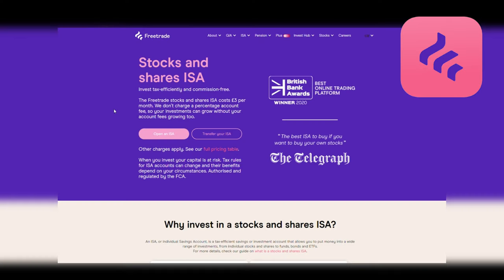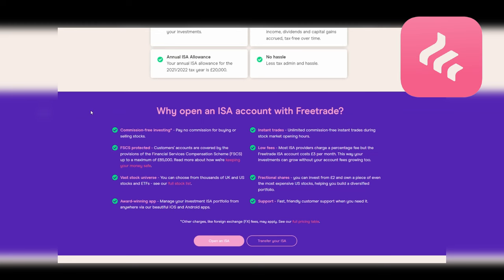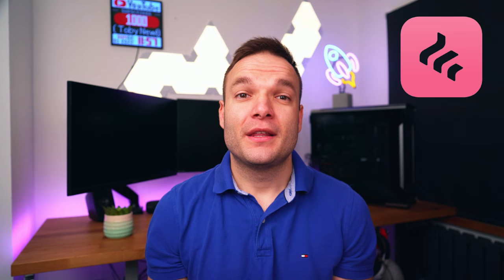FreeTrade has an interesting business model — it's an app-only platform, there's no website for your trading, and there is no charge or commissions for trading inside of a general trading account. But you will need to pay a fee if you want to access either a stocks and shares ISA or a SIPP, which are key investing accounts if you plan on getting your money growing over the long term without the tax man getting involved. The app itself is pretty simple to use — some might say too simple — but there's everything you need to pick and browse between your favourite FTSE 100 and US tech stocks, which also includes popular ETFs.